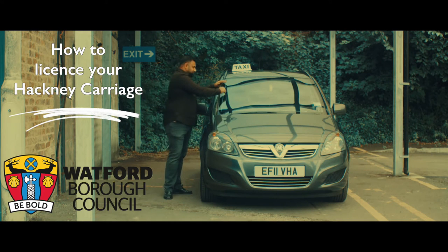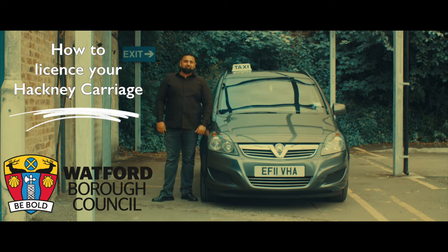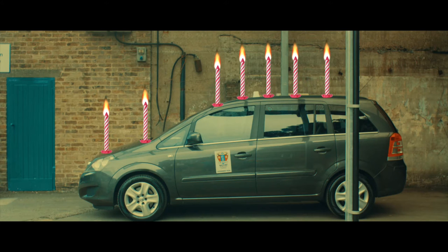Remember, Hackney carriage licenses are limited, so the only way to get a license is to rent or purchase an existing vehicle. Only vehicles registered in the last seven years can be licensed for the first time.